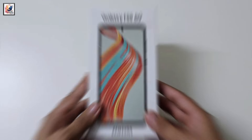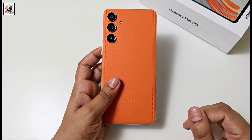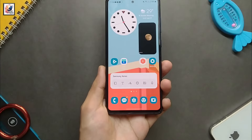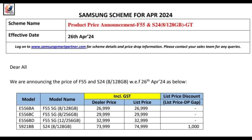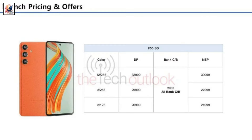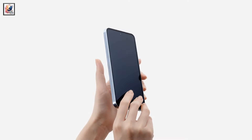A new leak has now revealed the price of the Samsung Galaxy F55 5G in India. The base 8GB/128GB variant will retail at Rs. 26,999. The mid-tier 8GB/256GB model will go for Rs. 29,999, while the top-of-the-line 12GB/256GB variant is expected to retail at Rs. 32,999.